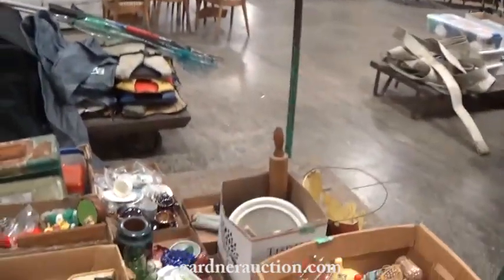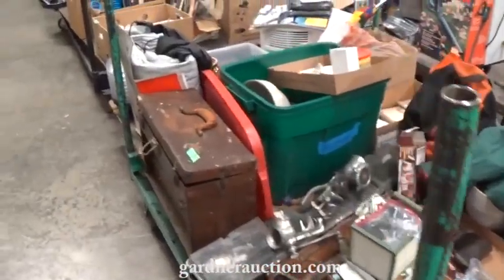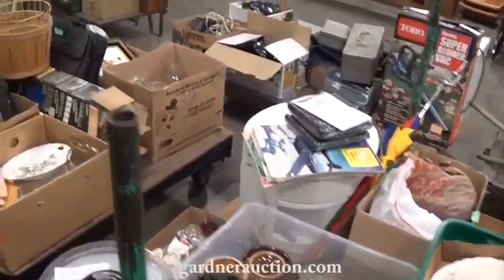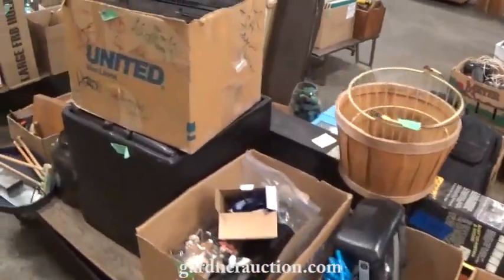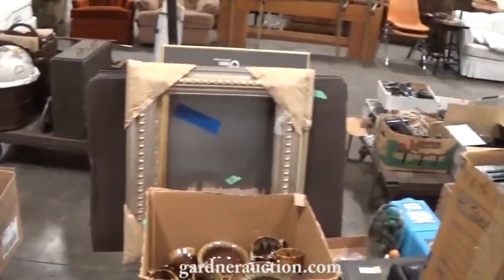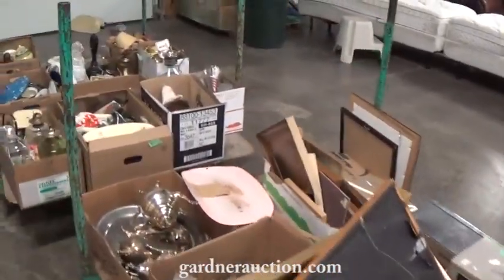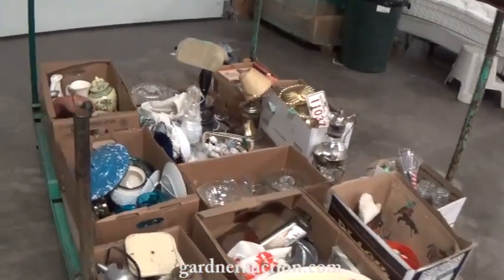A lot of glassware and collectibles. Grinders. Toolboxes. Pottery. Food dehydrators. Artwork and picture frames — nice items. Kerosene lamps. Copper. More kerosene lamps. Porcelain.